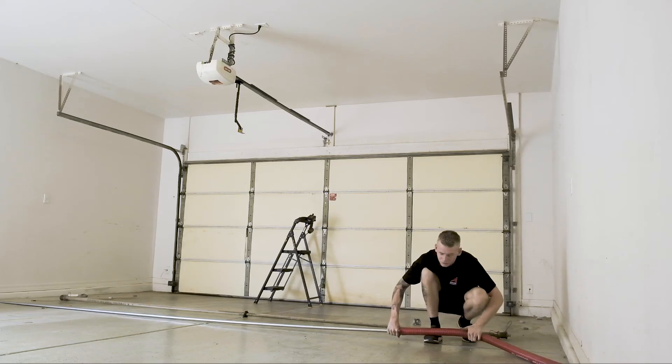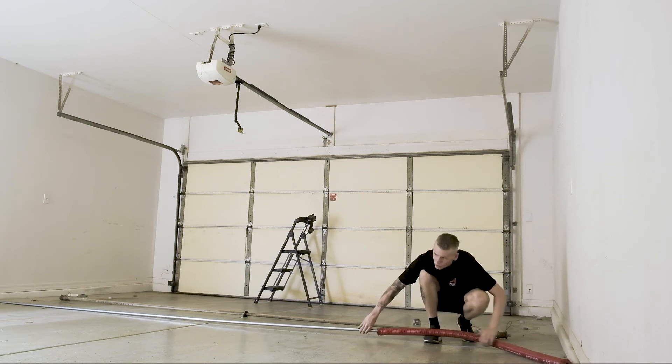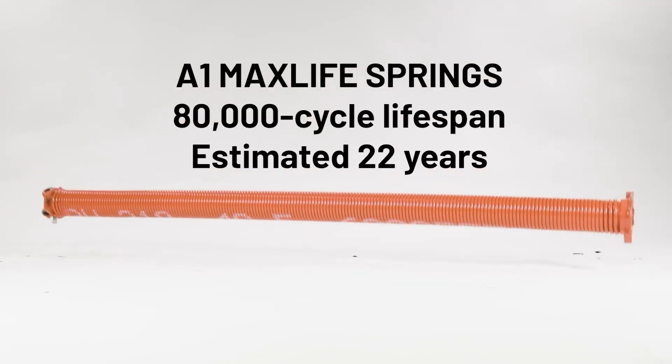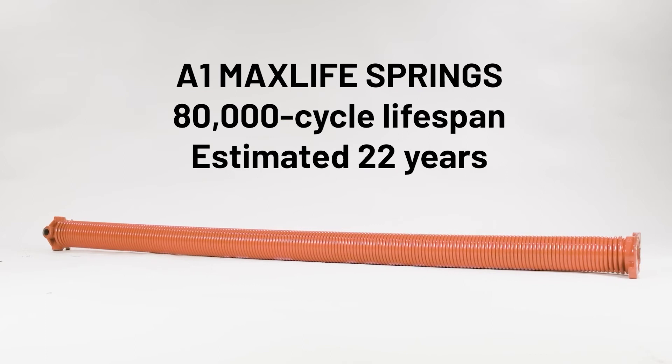A1 Garage Door Service offers another option: our signature Max Life springs. You can easily identify them by their red color. These springs are rated for up to 80,000 cycles, which means for our fictional family these springs will last more than 22 years.